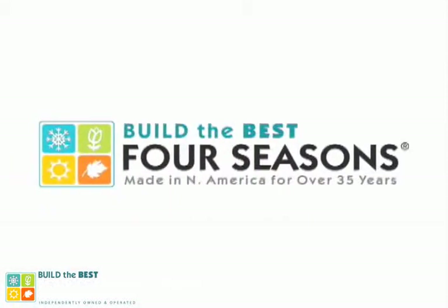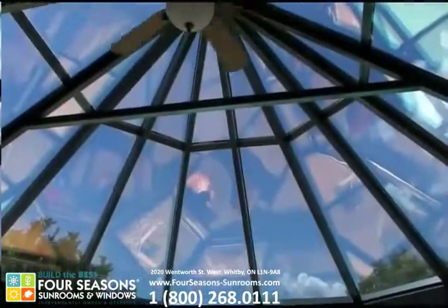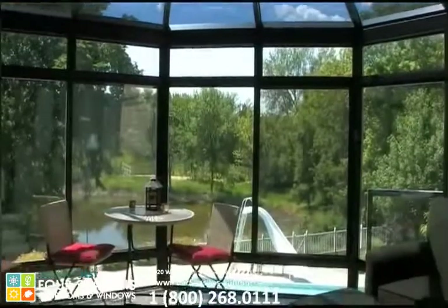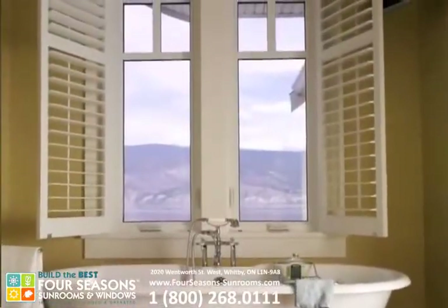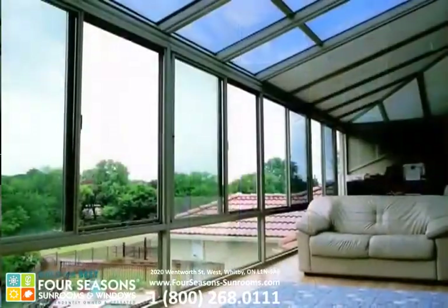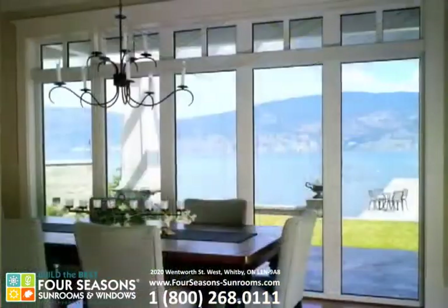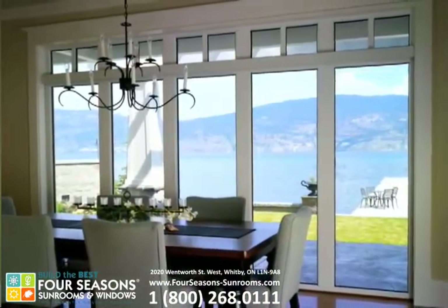Build the best. Build Four Seasons. The key to your comfort in any sunroom or window is undoubtedly the glass used. In most cases, the glass is over 95% of your product and will impact your satisfaction more than any other feature. Four Seasons is proud to be the market leader in defining the state of the art in building with glass.